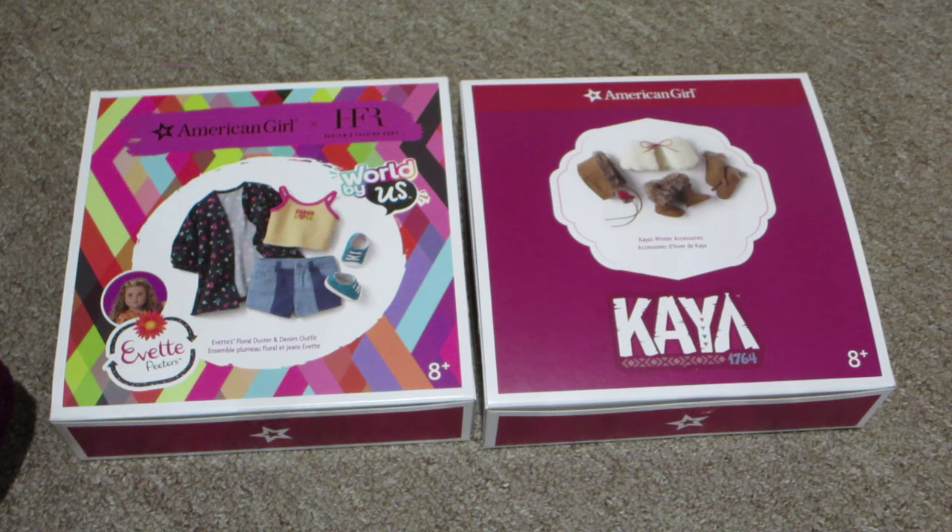But anyways guys, I guess that's it for this video. Thanks so much for watching. I hope you enjoyed seeing this box opening and we'll see you next time. Bye guys.